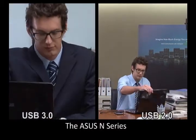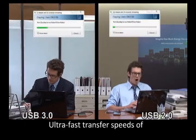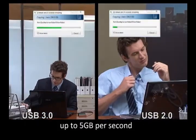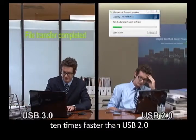The ASUS N-Series, now with SuperSpeed USB 3.0 connectivity. Ultra-fast transfer speeds of up to 5GB per second — 10 times faster than USB 2.0.